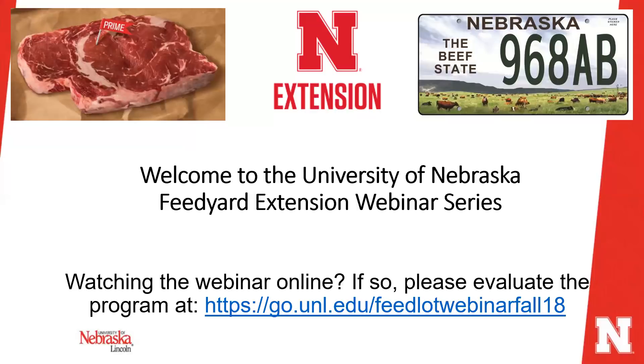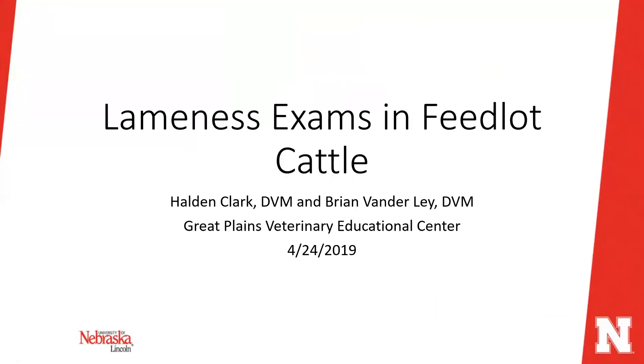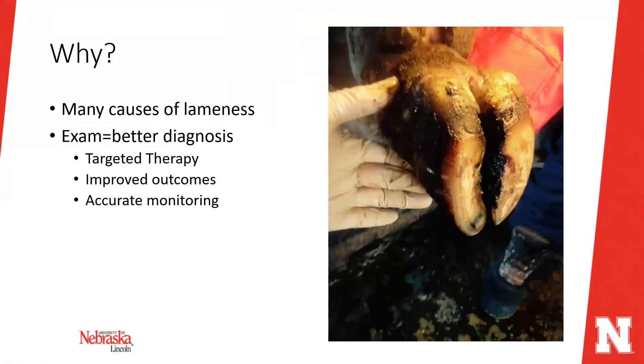Today our topic is lameness in the feed yard, and our speakers are Dr. Halden Clark and Brian Vanderlei. They're both veterinarians based at our Great Plains Vet Education Center near Clay Center. It's a very timely and important topic that affects a large proportion of animal health in feed yards.